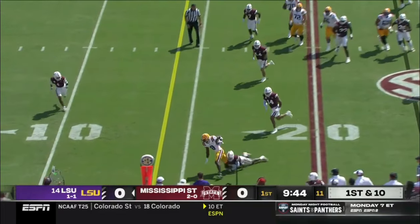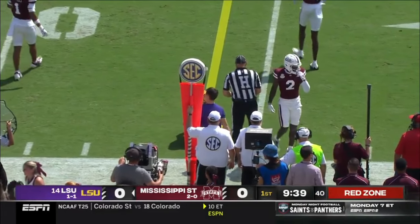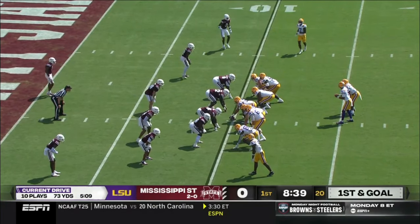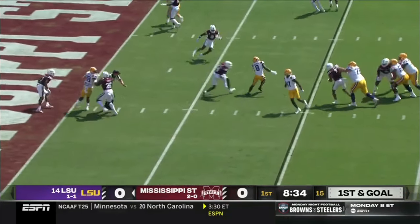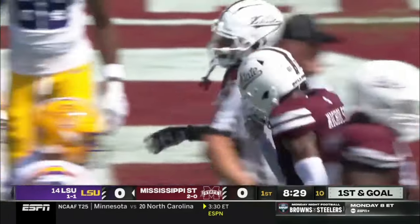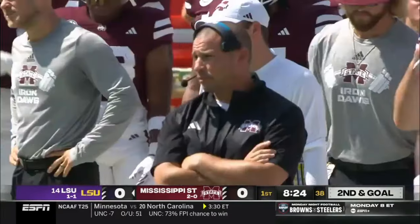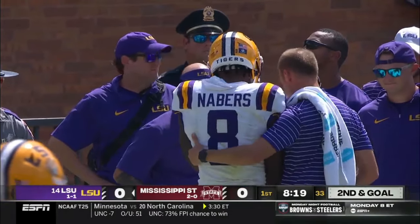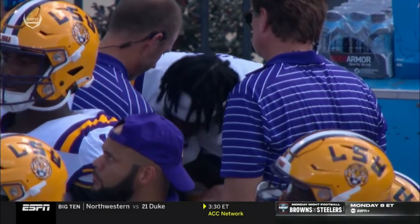Daniels on first down quickly gets it out right back to Neighbors, who is able to drive towards the sticks. It's a good drive here in the opening possession for LSU. Daniels gets it over the middle to Neighbors again, as he is ridden down by Nicholson. Nice job that time by Nicholson playing high — they were trying to run underneath with Neighbors and he just closed down and made a nice tackle. Neighbors is exiting the game gingerly, something to keep an eye on as we move forward.